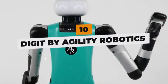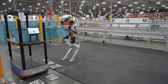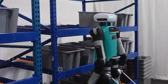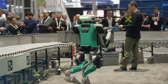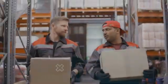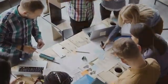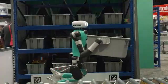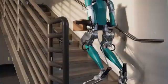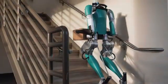Digit by Agility Robotics. Meet Digit, the dexterous humanoid robot transforming warehouse operations through advanced mobility and manipulation. This two-legged machine developed by Agility Robotics adeptly transports goods and sorts inventory, taking over physically intensive jobs so human workers can focus on more complex tasks. Equipped with depth sensors and gripper hands that can lift 40-pound boxes, Digit navigates spaces designed for humans with ease by stepping over obstacles and climbing stairs smoothly.